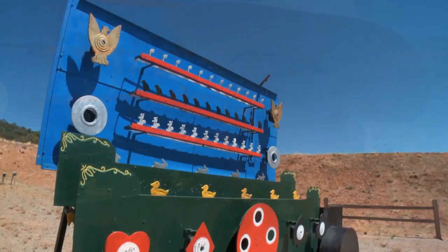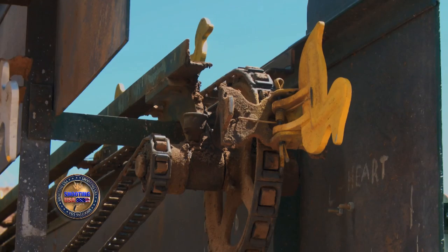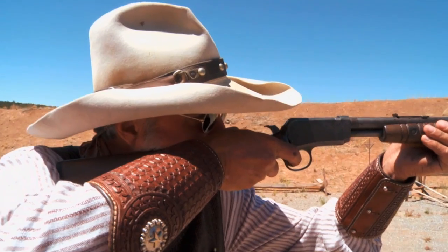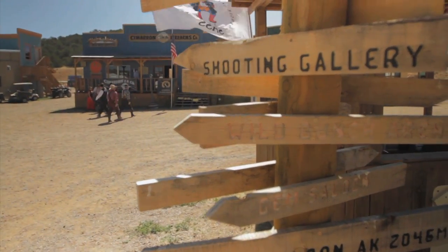A friend called one day and said, 'You're not going to believe what's on eBay — there's a shooting gallery on eBay.' It was sitting in a garage in Colorado, just waiting for someone to bring it to life. It was like a dream come true, really. I opened the garage door and it was like, oh my gosh, this thing is real. Coyote and Hip Shot, his partner in SASS, bought the shooting gallery on the spot and brought it home to New Mexico.